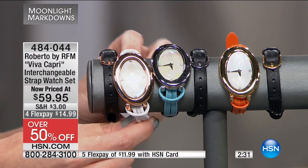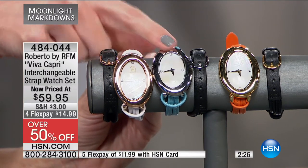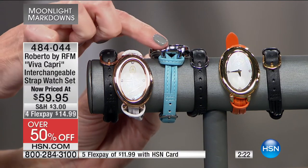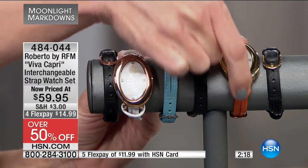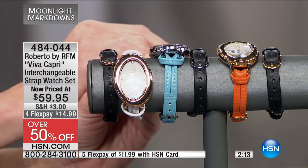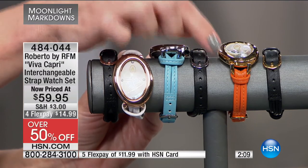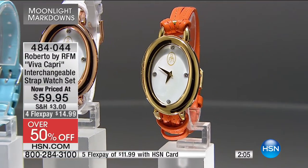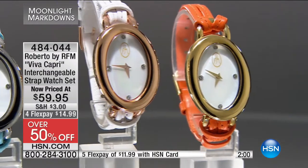The baby blue is beautiful for those who wear a lot of denim. The orange in yellow gold tone just makes me think of vacation, tropical sunsets — sun-kissed. Each one comes with a coordinating black interchangeable genuine leather strap watch.